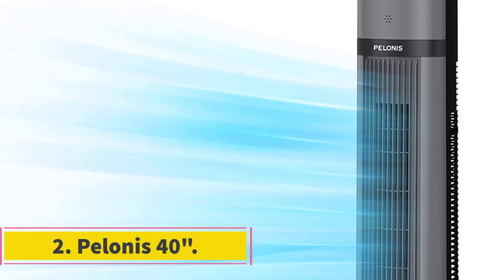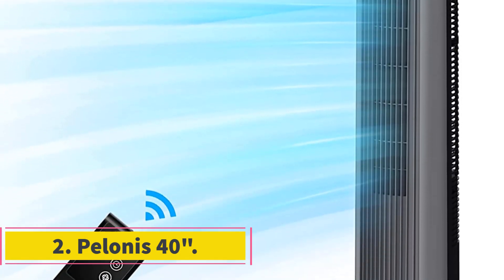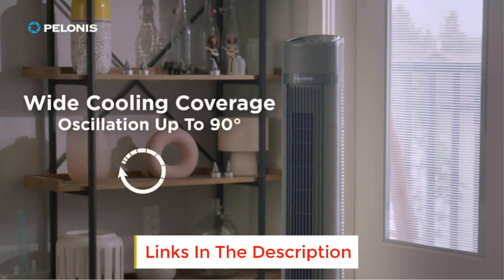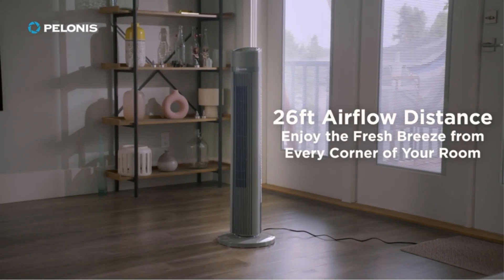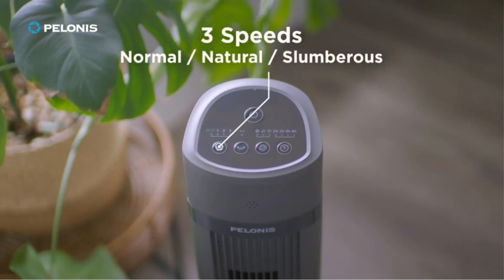Number 2: Pelonis 40. If you're searching for a tower fan that cools an entire room without breaking the bank, the Pelonis 40 oscillating is it. It oscillates a whopping 90 degrees, whereas most tower fans only rotate 65 degrees. This is quite a powerful fan, with airflow easily reaching the other side of the room.